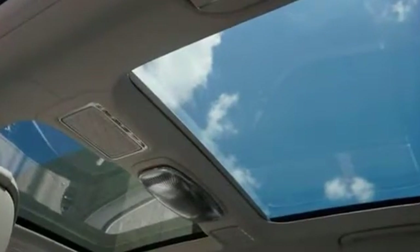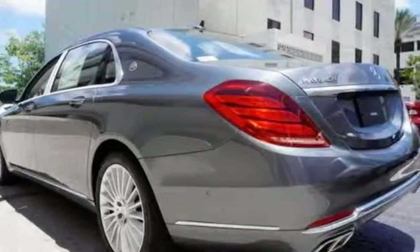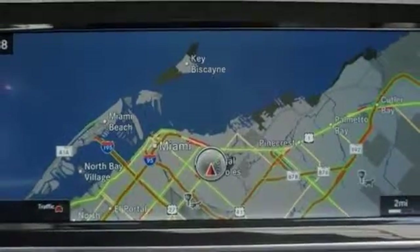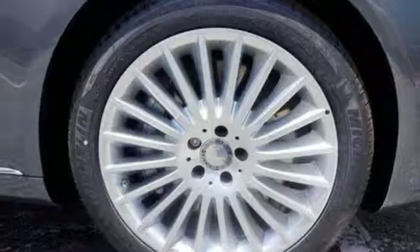It also features rain-sensing wipers, backup camera, navigation, Bluetooth, a CD changer, entertainment system, and a hands-free liftgate. And with heated leather seats in the front and rear, a heated steering wheel and seat memory, this Mercedes-Benz won't be here for long.